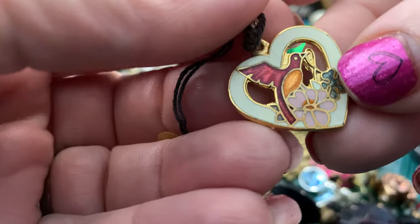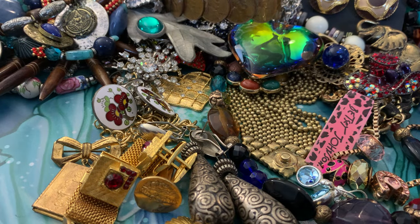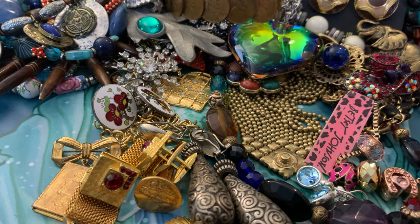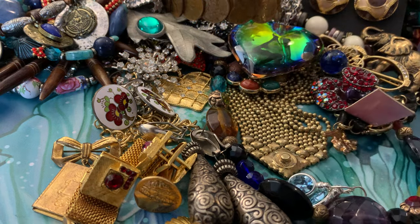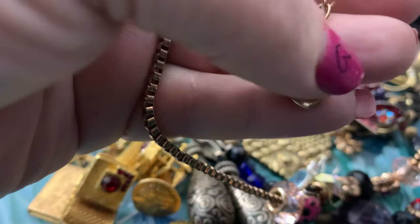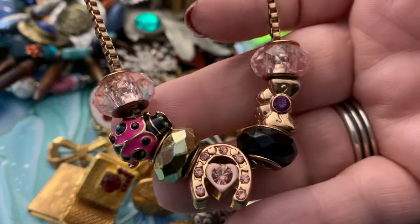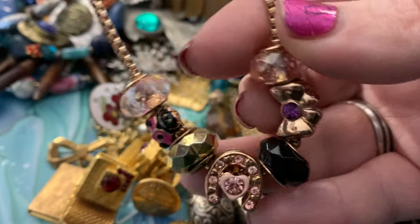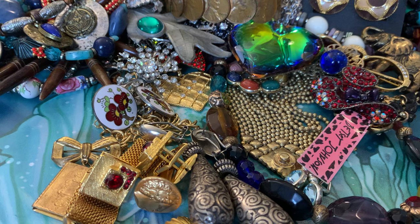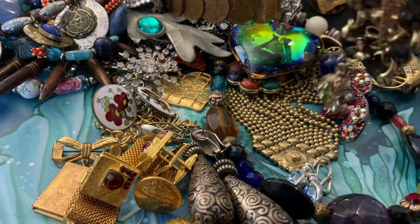Beautiful enamel necklace — it still has its original tag on it, so it's never been worn. This is a Betsy Johnson piece. All the Betsy Johnson pieces usually go for some pretty good money, so I always pick up any Betsy Johnson I see. I got a couple of Betsy Johnson pieces this weekend, as you can see by that lovely pink tag.